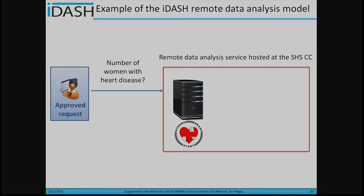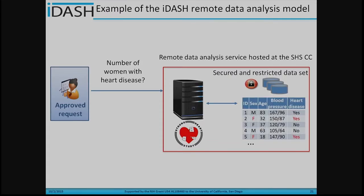Here is a quick example of iDASH tools. An approved researcher can send a request — for example, 'What is the number of women with heart disease?' The remote data analysis service hosted at the Strong Heart Study Coordinating Center works with the secure database to answer these questions. In this case, the number of women with heart disease is 12, and the service returns the count. In this way, the researcher performs the study without needing to access the raw data.